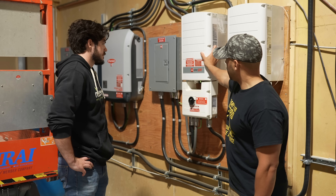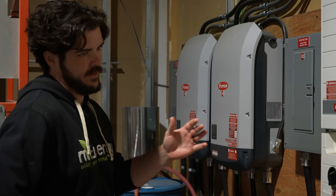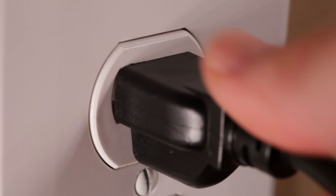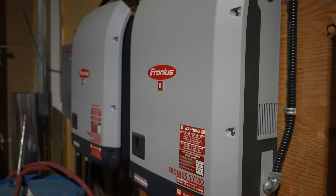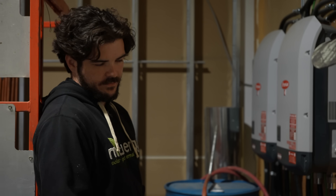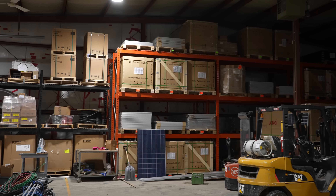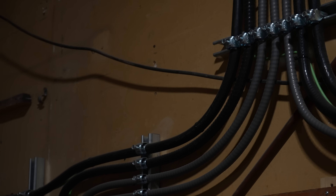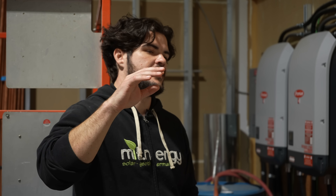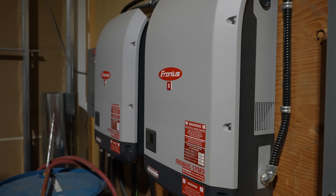Both types of inverter do the same function: converting DC power to AC power, which is what your house and all your appliances use. The larger ones we use on ground mounts — they're a tougher build for being left outdoors, mounted on the back of the ground-mounted array, exposed to wind, rain, and snow. We've got an 88 kilowatt system here covering the whole south side of our roof, with 60 kilowatts of inverters. You always want to oversize your DC-to-AC ratio — inverters perform best when close to peak capacity.